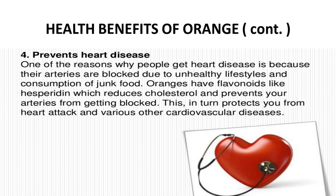The fourth health benefit is that oranges prevent heart disease. One of the reasons why people get heart disease is because their arteries are blocked due to unhealthy lifestyle and consumption of junk food. Oranges have flavonoids like hesperidin which reduces cholesterol and prevents your arteries from getting blocked, protecting you from heart attack and various other cardiovascular diseases.